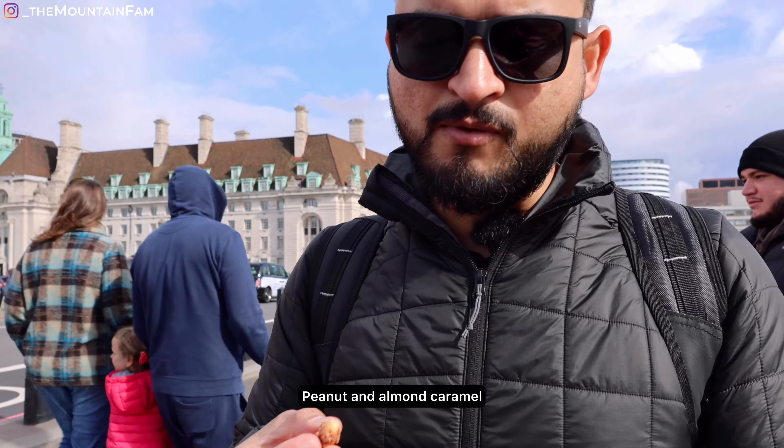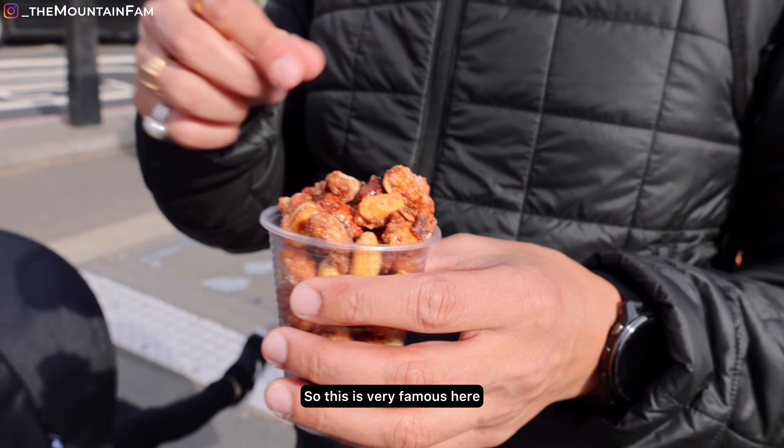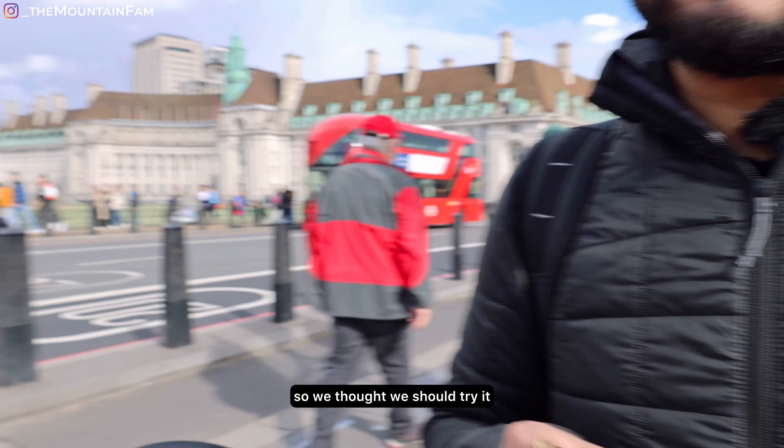Peanut or almond? Caramel. Very tasty! This is very famous here, so we thought we would try it too.